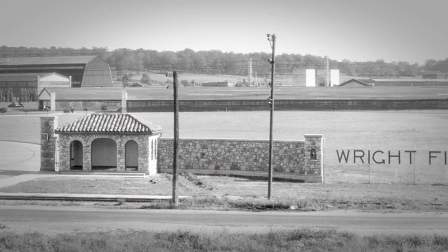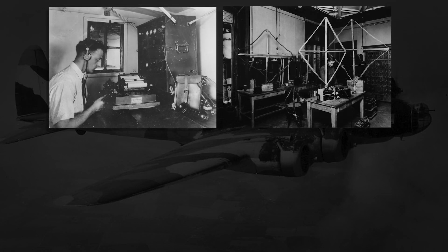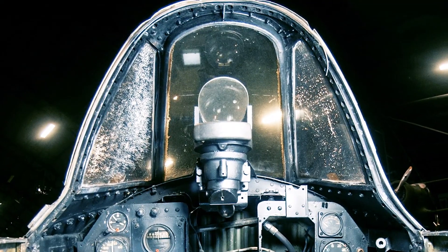Both moved to Dayton's Wright Field in 1931. In the lead up to World War II, Air Force research yielded improved radio and navigation aids, the Army's first ground-based radar system, improved bomb and gun sights, and aerial radar.